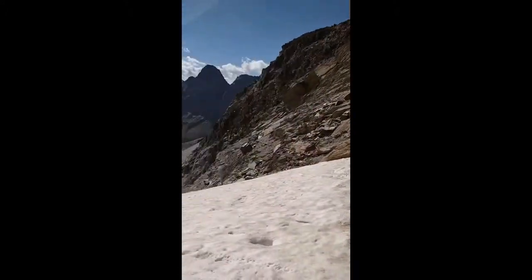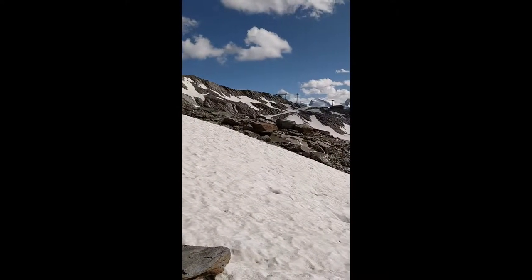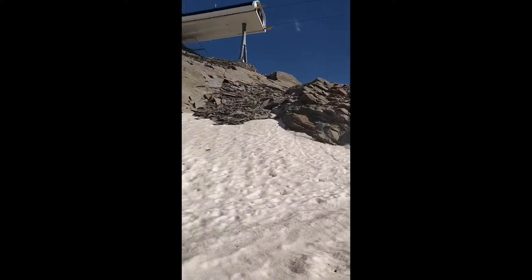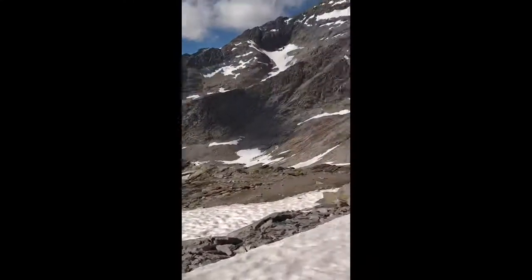Just came down from the ridge crossing the snowfield, and then it's a simple walk home. Back at the cable car station — hut directly behind. 20 minutes early for dinner.